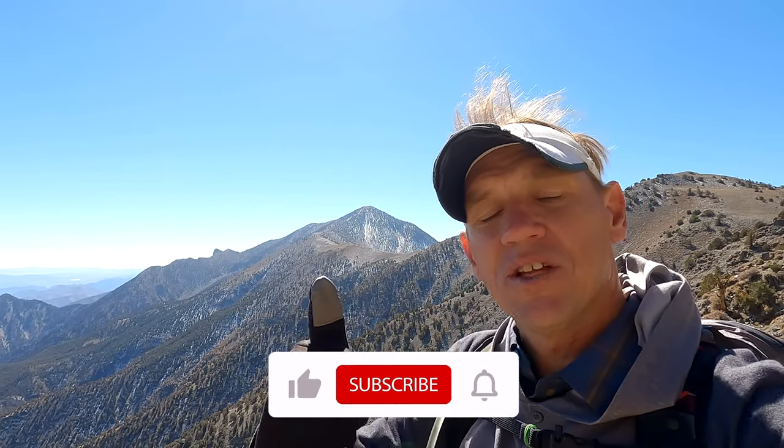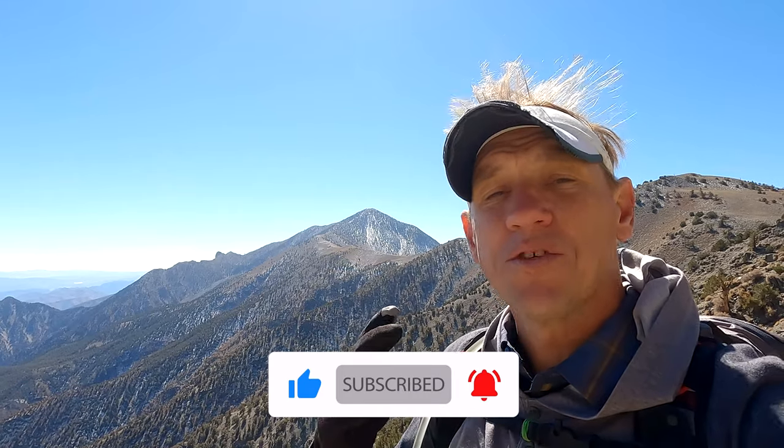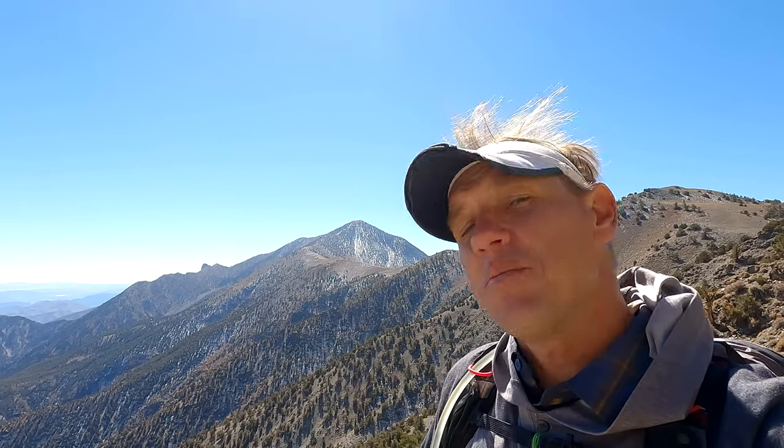If you are watching on YouTube, if you could click that little thumbs up it's an easy way to say thank you for the video. It also helps other people find the video and hopefully do the hike safely. With all that out of the way, let me show you what the hike is like — it's a cool one.